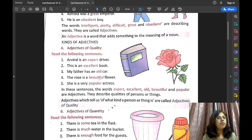The rose is a beautiful flower. What kind of flower is rose? Beautiful — so 'beautiful' is describing the quality of the rose flower. She is a popular actress. What kind of actress? A popular actress — 'popular' is describing the quality of actress. So these adjectives — expert, excellent, old, beautiful, and popular — they are describing the qualities of a person or a thing. Such adjectives are called adjectives of quality.